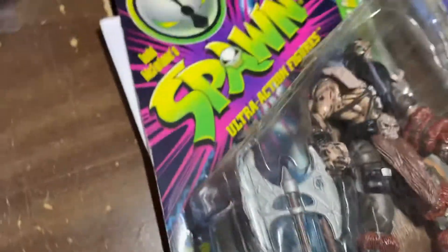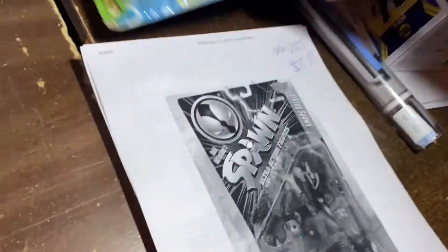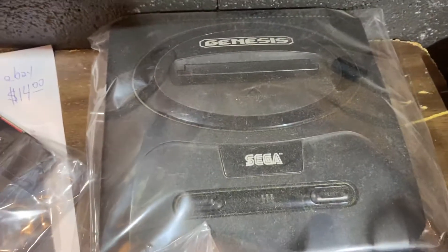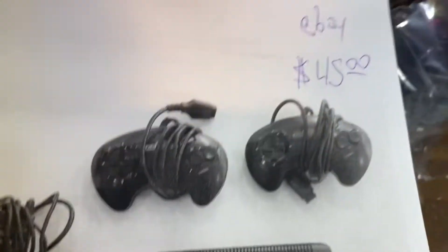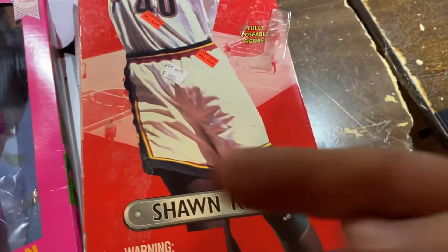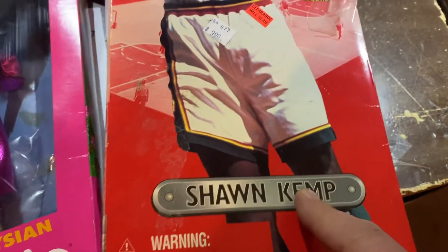Here's Spawn — Todd McFarlane Viking Spawn — $17.99. Look at this: Sega Genesis, tested and works, $45 for Sega Genesis. And Shawn Kemp — he went to high school with Bob, my partner Bob right over there. Here's Shawn Kemp.